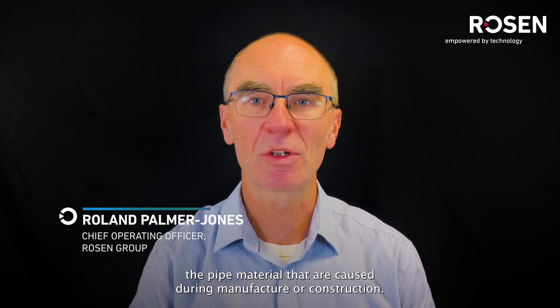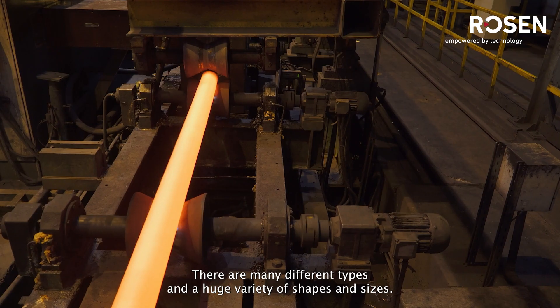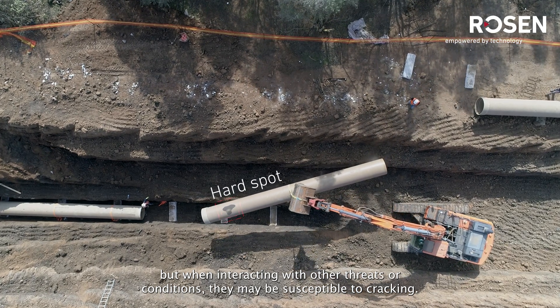Hardspots are anomalies in the pipe material that are caused during manufacture or construction. There are many different types and a huge variety of shapes and sizes. Generally they are not a problem, but when interacting with other threats or conditions they may be susceptible to cracking.